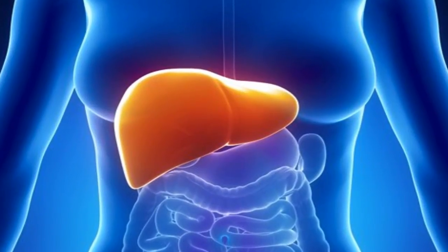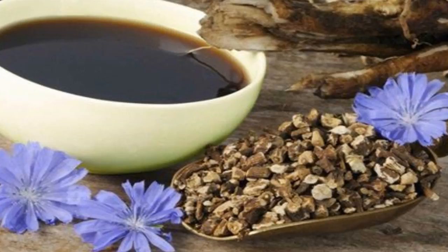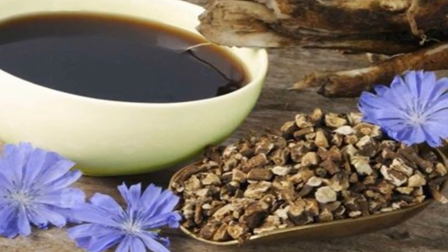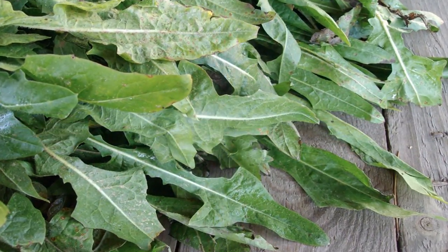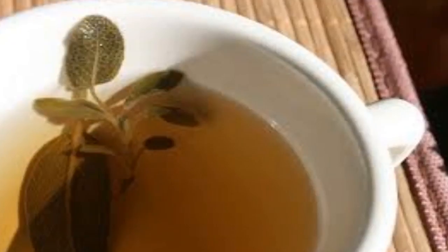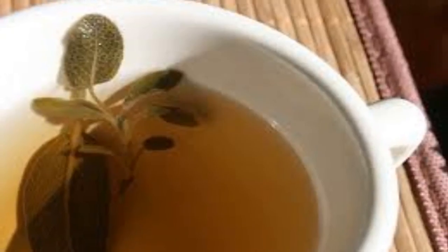10 easy ways to heal your liver. 1. Chicory root tea. Chicory root has been used for centuries to cleanse the liver. Its main property is its ability to purify the blood and optimize liver function. It's a natural remedy that can be used to complement other treatments designed to dissolve gallstones or cure jaundice. It also helps treat constipation and relieve headaches. Ideally, take it with breakfast or after a main meal.